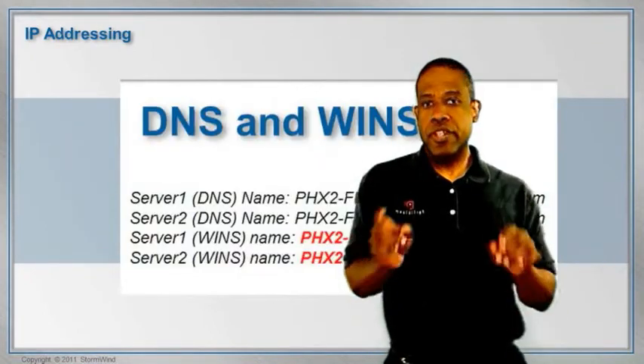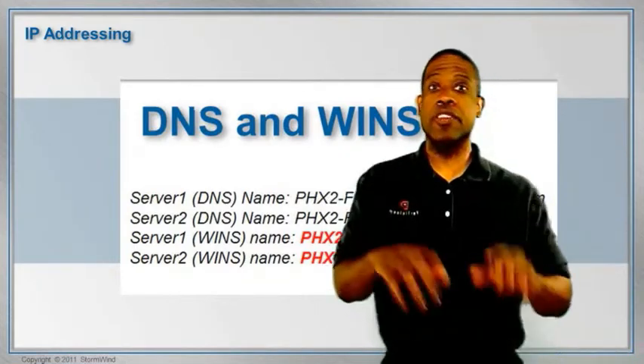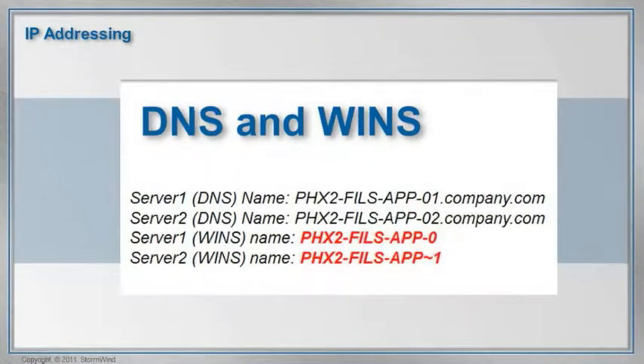Let me illustrate. There was a client that we used to have — the names have been removed to protect the innocent — that used names longer than 15 characters. The problem is, when you have names longer than 15 characters, WINS will truncate that name. It will take the first 13 characters, then use a tilde, and put a number right after that.